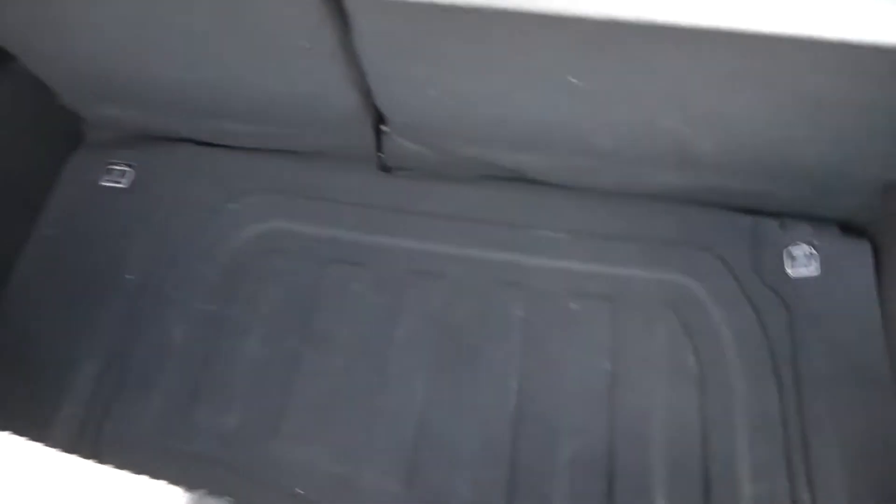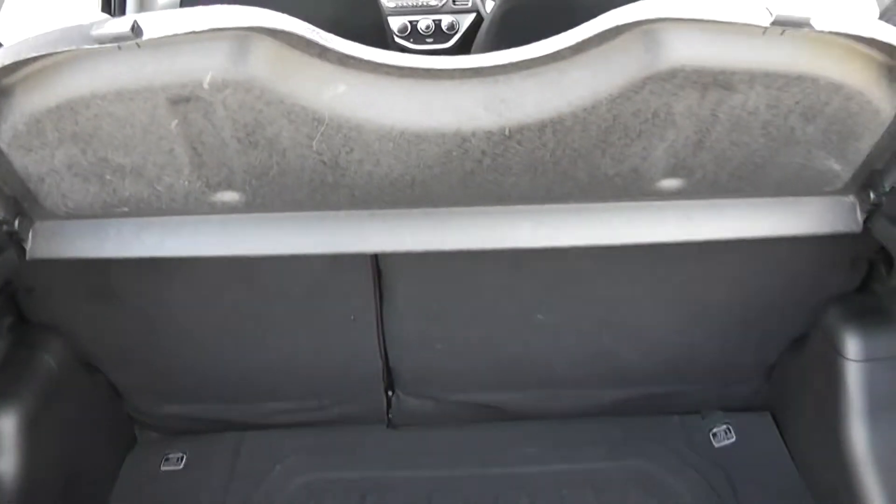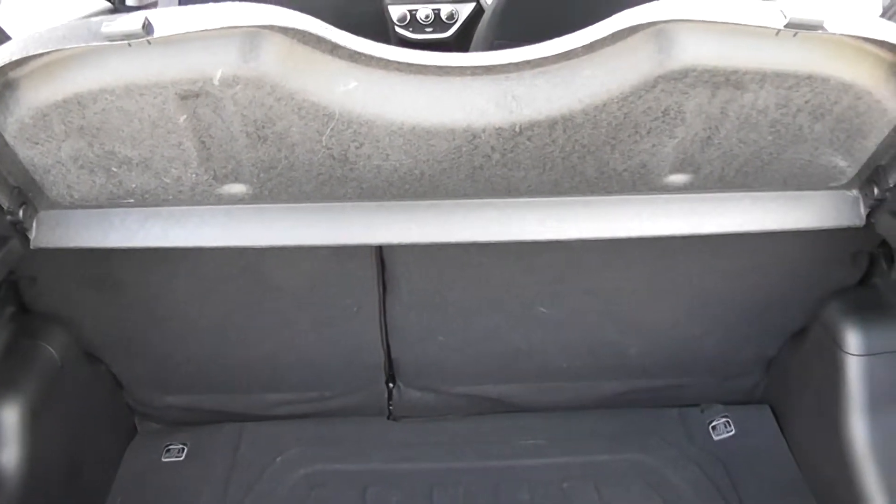It also comes with a very spacious boot and a 60-40 rear seat folding split.